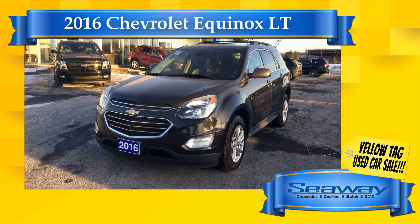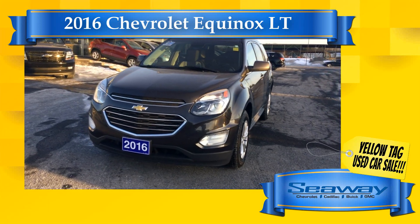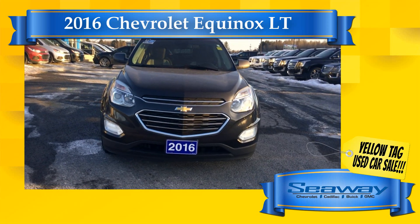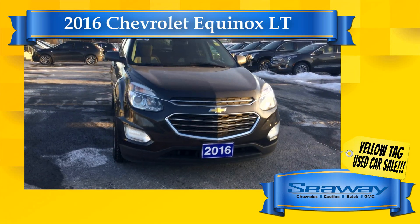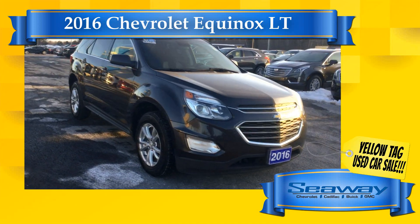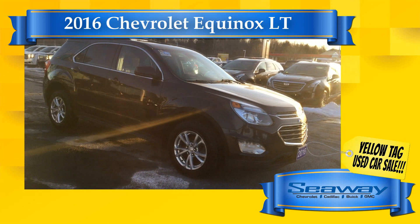This is André Lapointe live on YouTube from Seaway GM with another great deal we have for you during Seaway GM's annual February yellow tag used car sale — SDNG's largest virtual used car sale ever, right here in Cornwall.